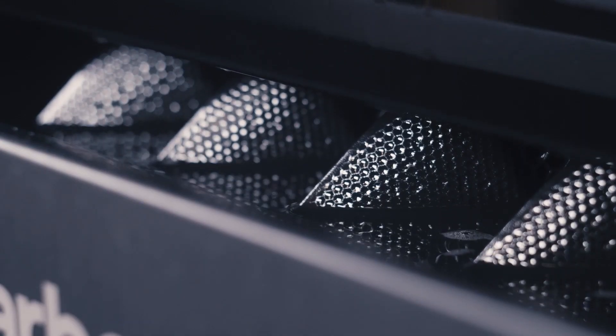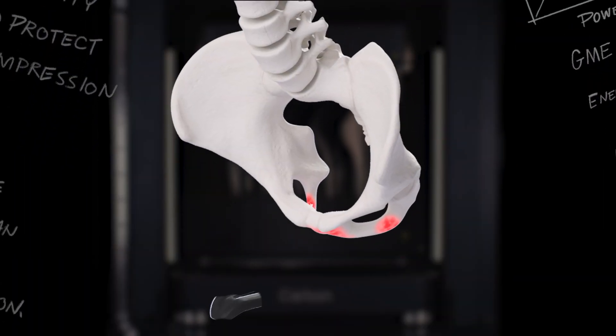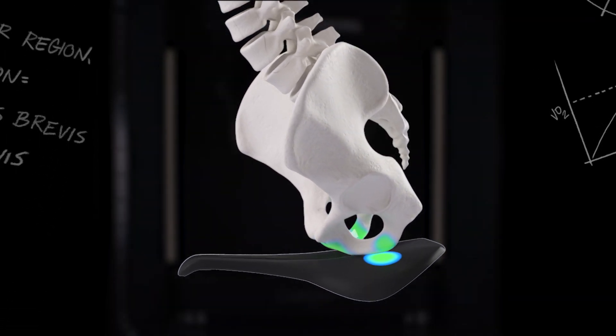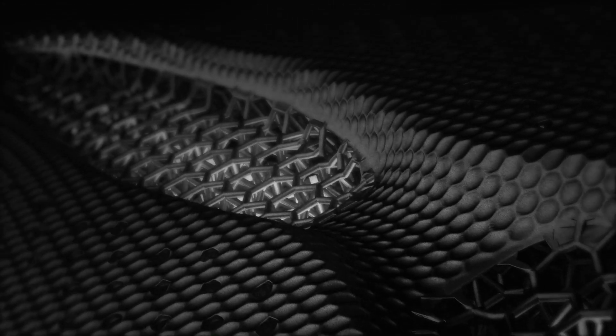We ensure unprecedented sit bone comfort with shapes and widths for everybody, combined with cutting-edge material science like Elaston foam and 3D printed Mirror saddles. Soft tissue pressure is an issue all riders face. Specialized Body Geometry saddle shapes and cutouts are designed to support and elevate the pelvis to reduce pressure along the midline, protecting sensitive tissue. Materials like Mimic memory foam and Mirror saddles work in two ways — distributing weight to the skeletal system while cradling soft tissue.